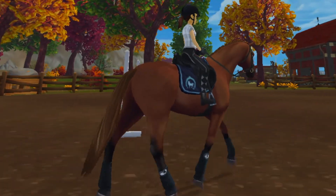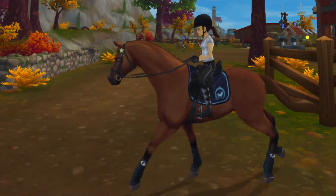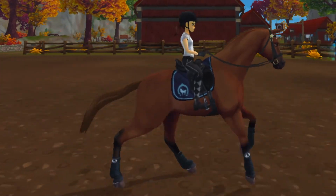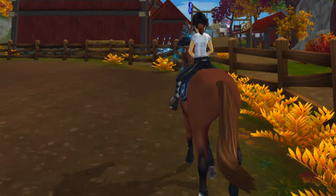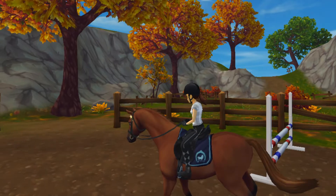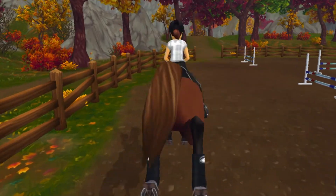After trotting around for a bit, he got a little more forward because he was starting to wake up more. So I went ahead and started cantering him quite soon after, just so that he could release some of that new energy. Once we finished cantering, I got him trotting over some small jumps. We're used to jumping a lot higher than this, so this was an adjustment, but I'm also lowering the height because we're in a new environment and I don't want him to get spooked or try and rub his back against any of the jumps.